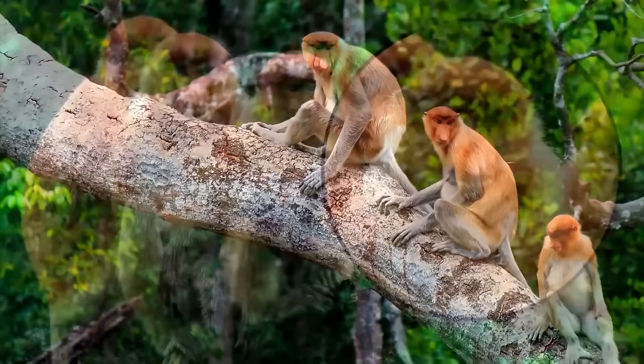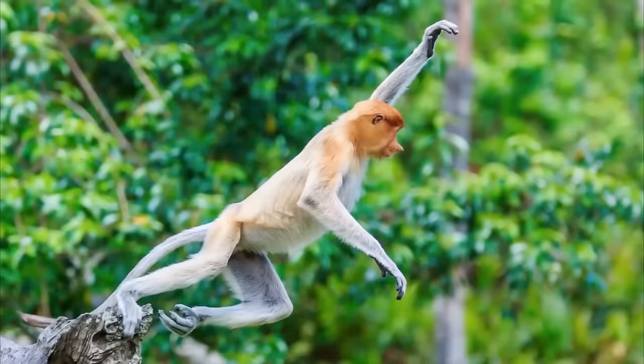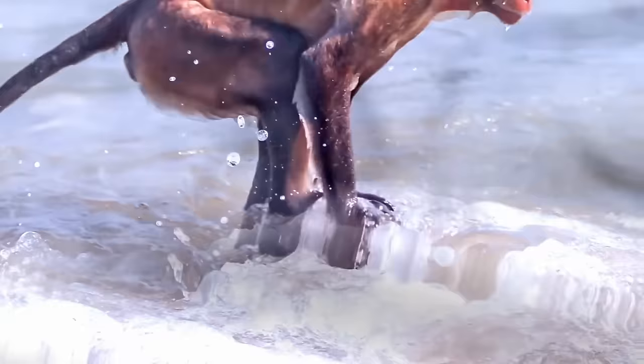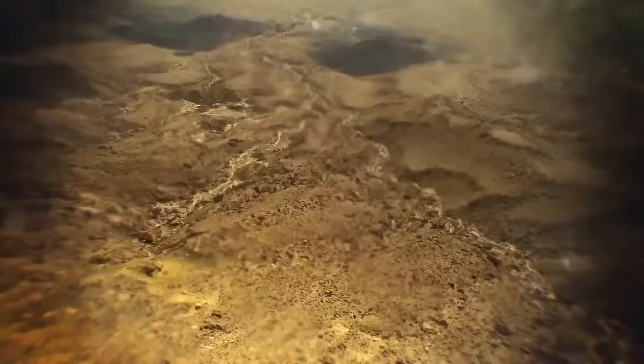Their noses are without a doubt their most striking feature, but the proboscis monkey has a few other notable features. They're the best swimmers of all primates in the world — you can look up videos of them jumping into the water in awkward flops. Their hands and feet are webbed, which helps them out-swim crocodiles, one of their primary predators. Their tails are also nearly as long as their bodies.